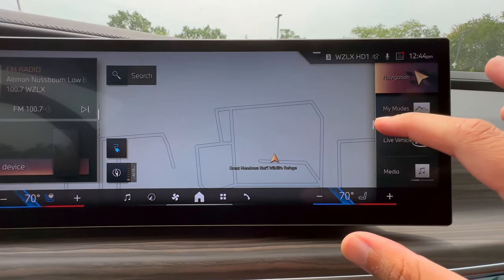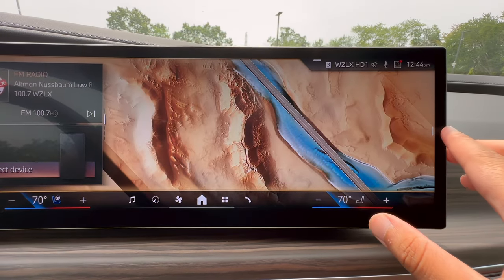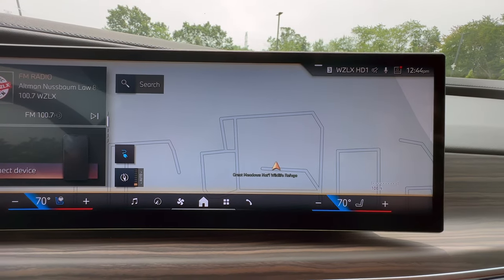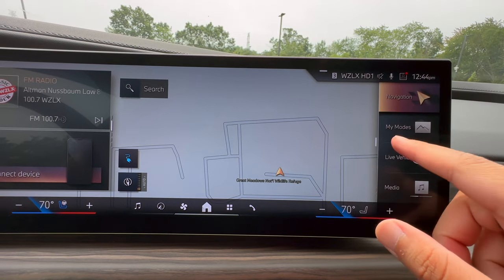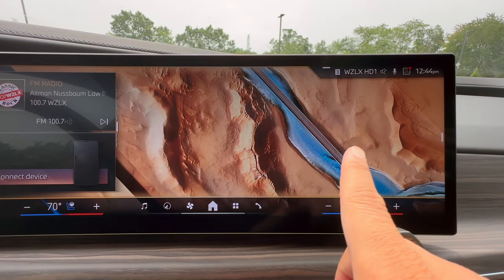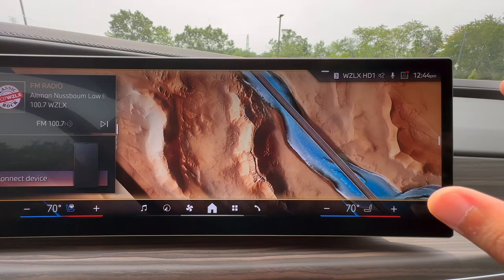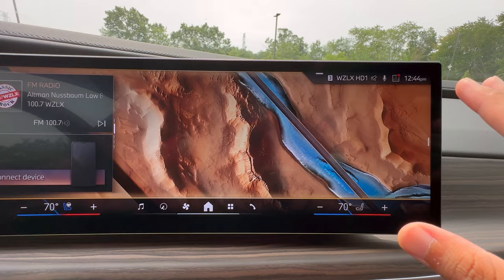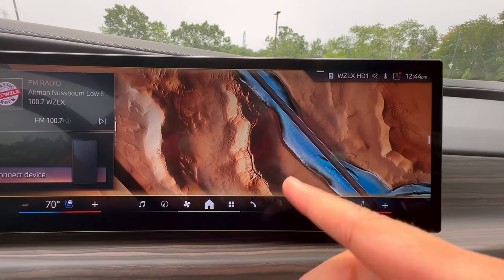On this side of the screen, depending on whatever you like to see the most, you can choose different types of menu options here. Of course, we do have our navigation — so if you do prefer to keep a wide view of your navigation, this is going to be a good one to choose from. If I go down, you're going to see 'My Modes,' which is basically just going to be the background image that you see here, changing depending on whichever mode you're in. If you are somebody who doesn't change the drive modes a lot, I personally wouldn't recommend this one.